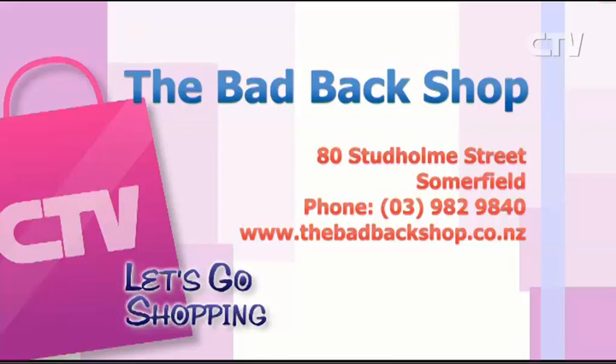The Bad Back Shop, 80 Studholm Street in Summerfield. They've got a website — thebadbackshop.co.nz — or give Phil a call on 382-8940.